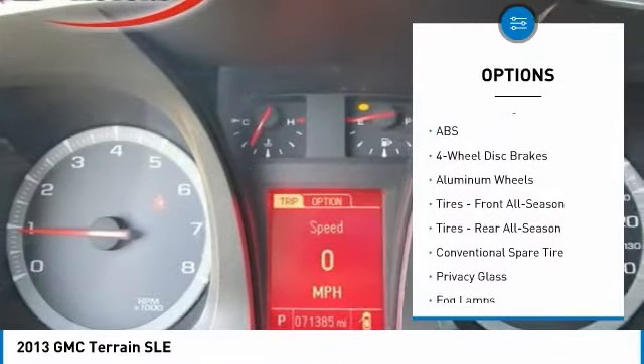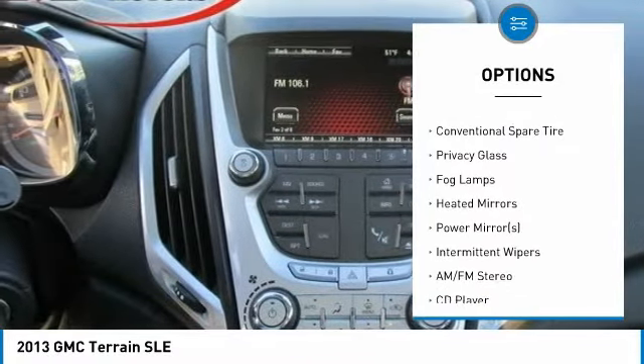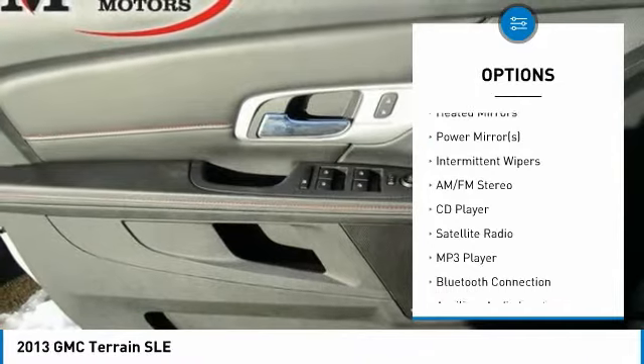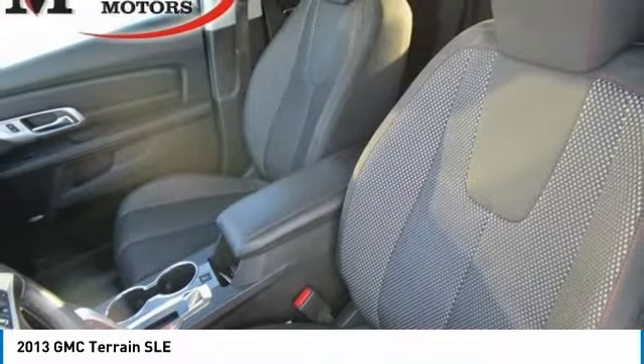Keyless entry, steering wheel audio controls, anti-lock braking system, stability control, traction control, Bluetooth, leather-wrapped steering wheel, power steering, adjustable steering wheel, floor mats.